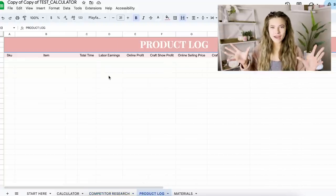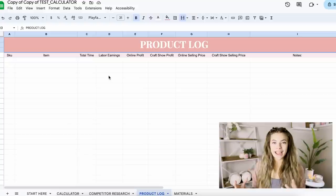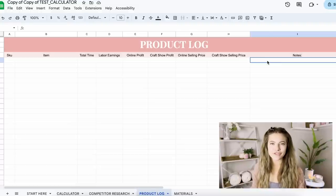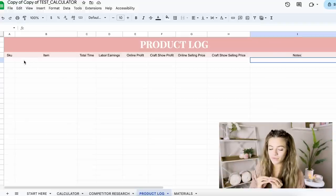The next tab is the product log, which is so helpful for keeping organized in your handmade business. You probably have a million different items, so many prices and price points. Once I price something and break it down, I tend to forget the details and then have to start from scratch when adjusting later. This is really nice if you want to adjust prices in the future and want all that information — like 'don't discount more than $5 on this product' — all in one place.